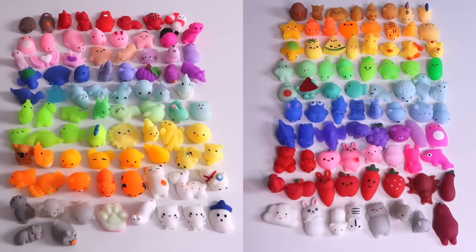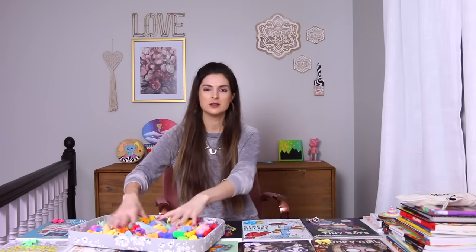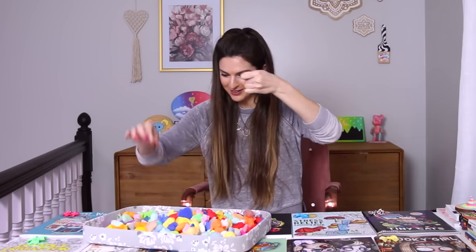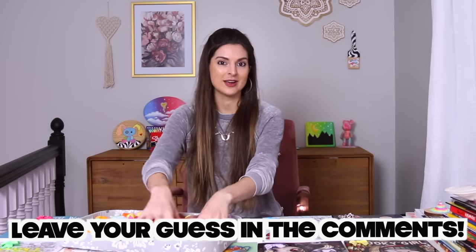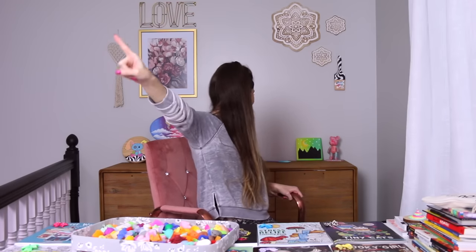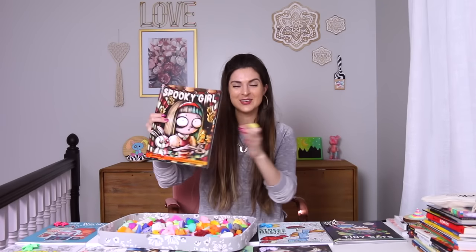We're not gonna mess with the blindfold — I'm just going to turn around and pick one, but we've got to mix them around first. Pause the video and let me know in the comment section which color or coloring book you think I'm going to choose. I don't even know which coloring book I'm rooting for. Three, two, one. What is it? Yellow! Which one's yellow? Spooky girl — we're going to be coloring in spooky girl! I'll do a really cute one that's not going to creep anyone out.